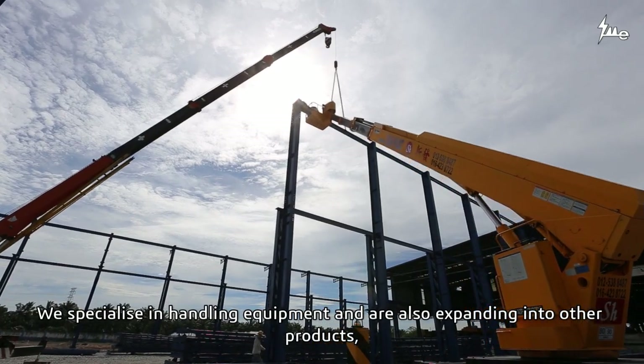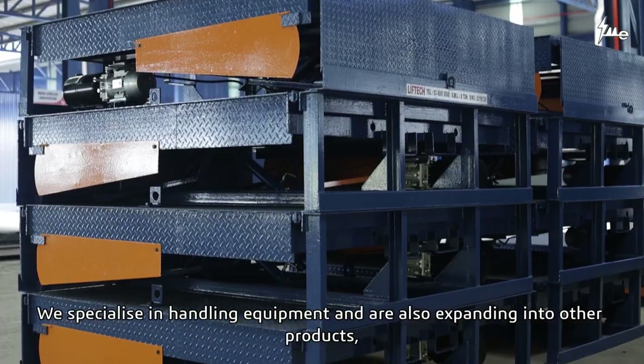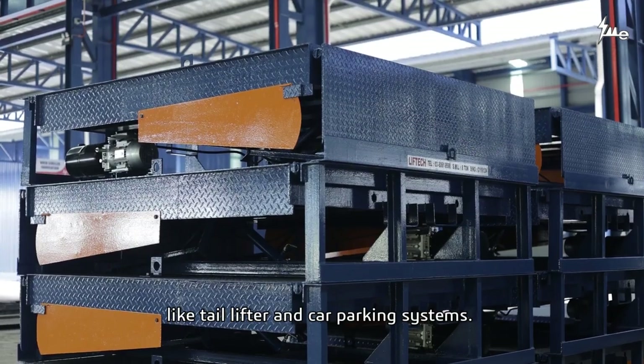We are specialized in handling equipment, and we are also expanding to other products, like the Tearlifter and the Car Parking System.